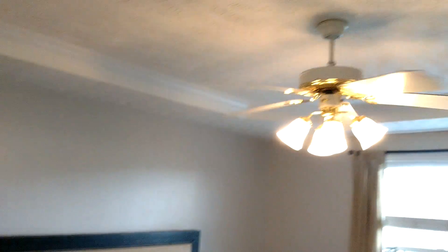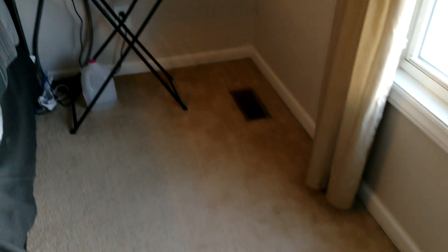Coming into the master bedroom — got a small closet there. When they put the laminate flooring in, they did not put a transition strip to the carpet. There's a tray ceiling. The carpet looks like it's in good condition, just got a few years of wear on it, and I don't see any real bad spots.